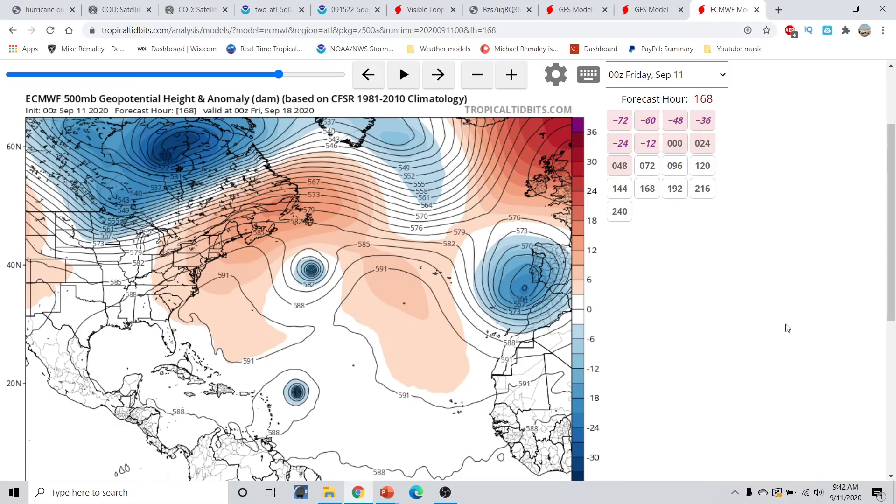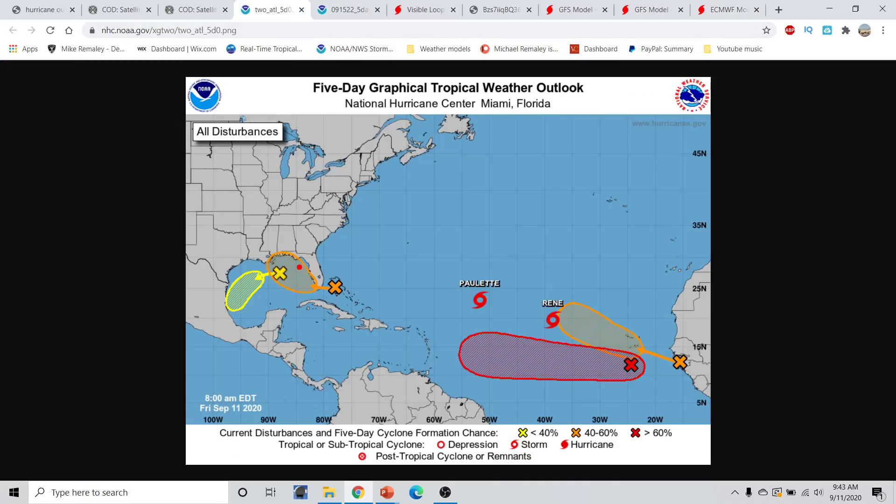A lot is going to depend on how quickly 95L actually does go on to develop and how the upper-level patterns behave over the next several days. If you live in the Lesser Antilles, it doesn't hurt to start paying attention and have your hurricane preparedness plans ready. The same goes for the Gulf Coast states and Bermuda, as we are tracking multiple tropical systems that will likely go on to be something of concern, especially Tropical Storm Paulette which could become a very strong hurricane near Bermuda, Invest 96L which has a chance to become a tropical storm in the Gulf of Mexico, and 95L which has a chance to become a tropical storm or hurricane as it heads towards the west and the Lesser Antilles. I hope you all have a great rest of your day. I will not be doing a second video update today, but I will have two video updates again Saturday and Sunday. Talk to you guys again tomorrow.